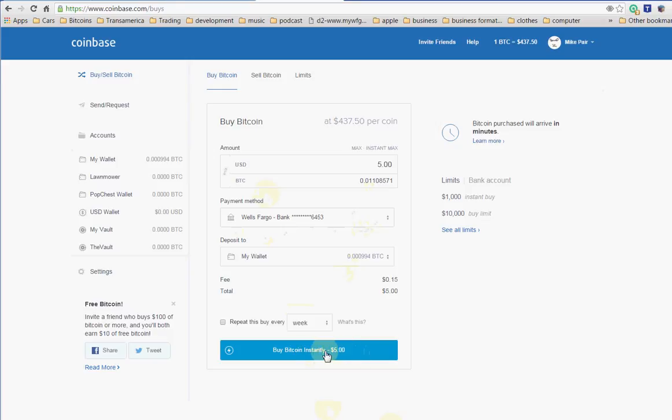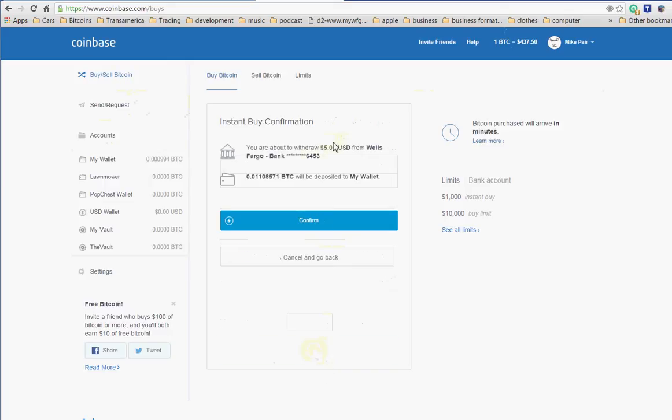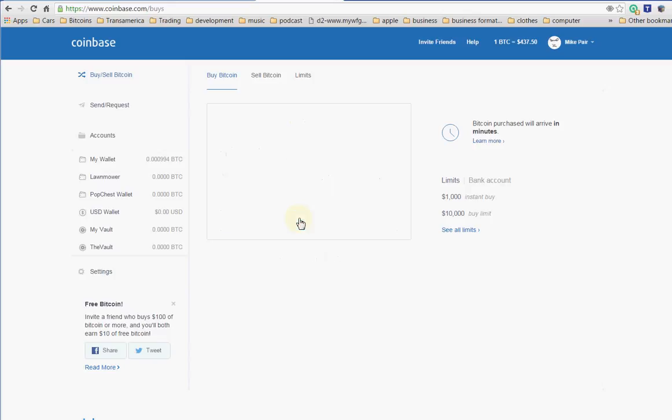So I'm going to go ahead and buy five bucks worth of Bitcoin. You can see right now in this account I'm going to confirm the purchase — it says it's 0.011 Bitcoin, nominated in actual eight decimal points so it breaks down there. I'm just going to buy that five bucks and confirm.